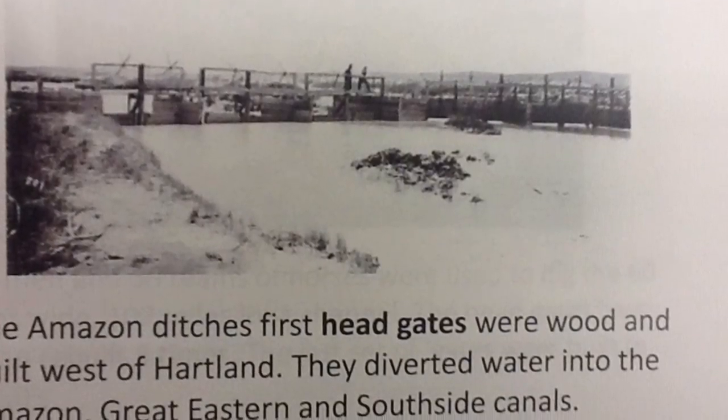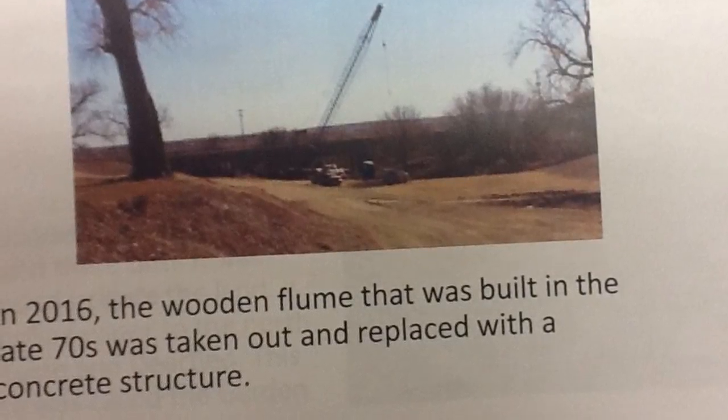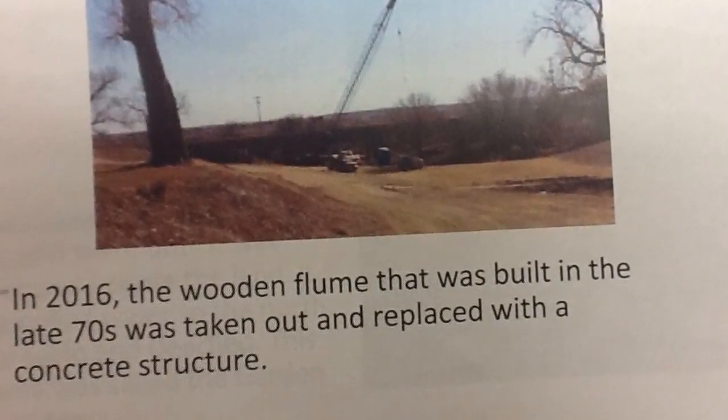Head gates on the Amazon Ditch were getting old, so they had to build new flumes. The flumes are located by the Fair Building in Lakin, Kansas.